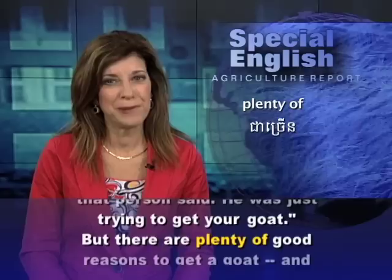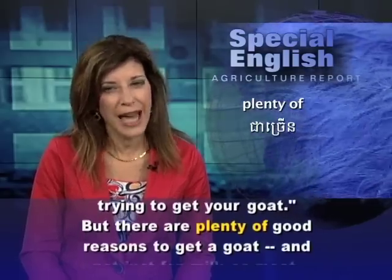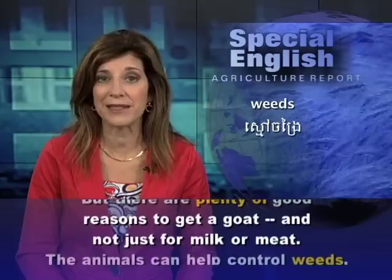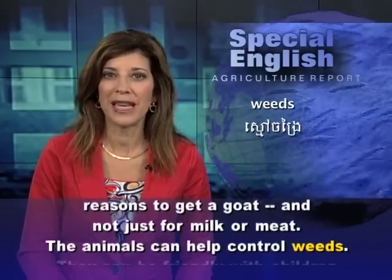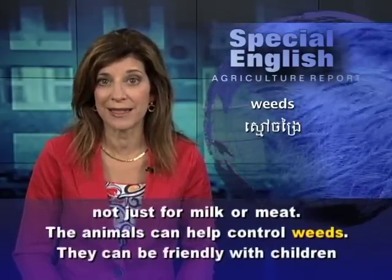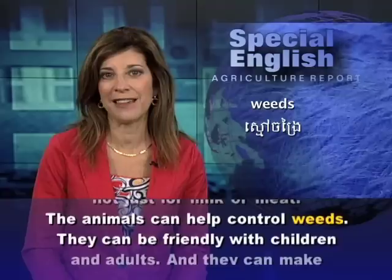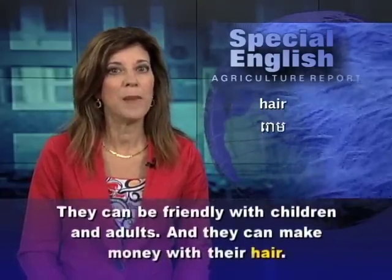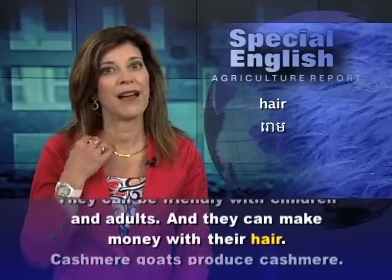But there are plenty of good reasons to get a goat — and not just for milk or meat. The animals can help control weeds. They can be friendly with children and adults. And they can make money with their hair.